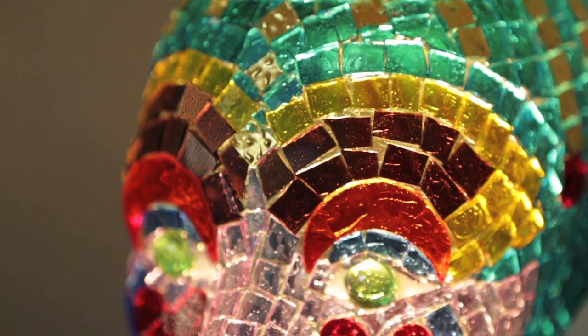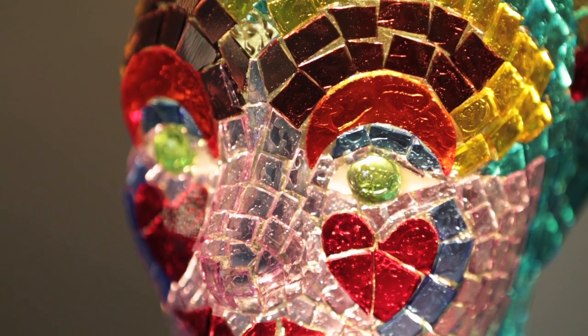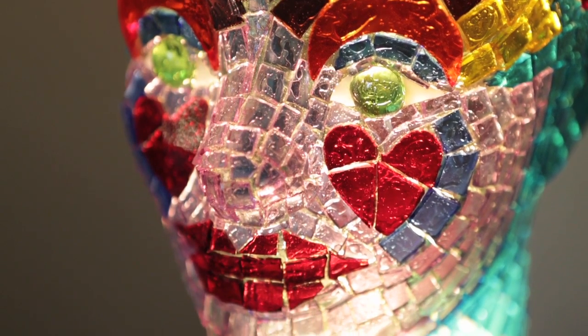I think everyone has it in them to do art. Do the best you can with what you have, and I think that in itself gives you a lot of self-confidence.